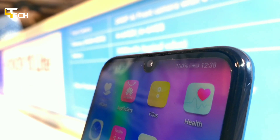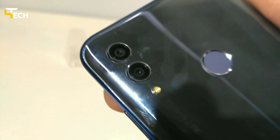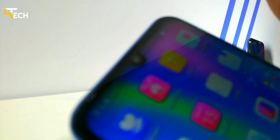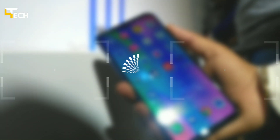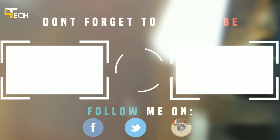The 4GB 64GB variant is available for around 14,000 and the 6GB 64GB variant is also available on Flipkart. The front camera is 24 megapixels. Subscribe, comment, and bye bye.